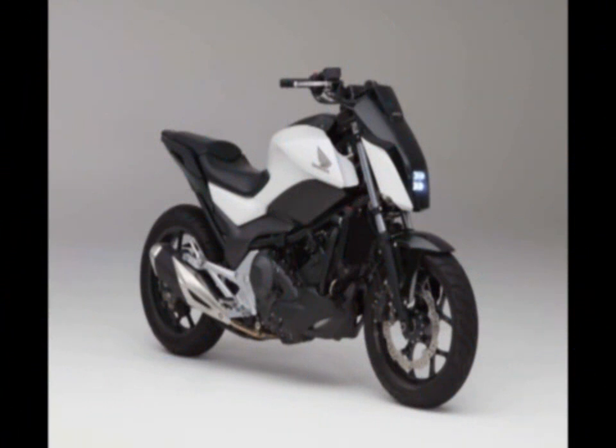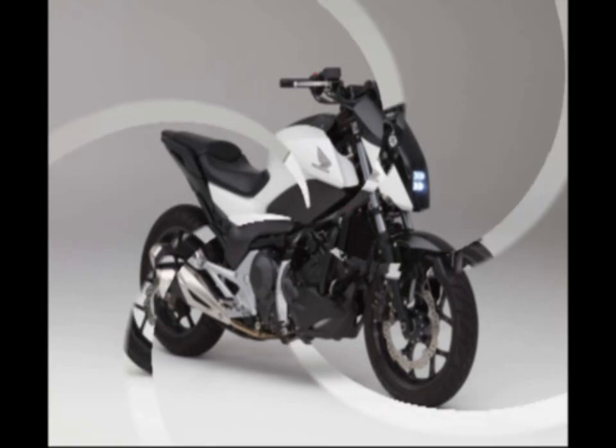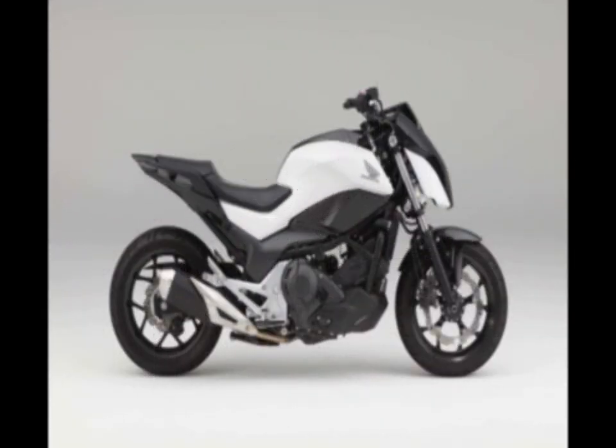Honda debuts self-balancing 2017 motorcycle concept. The Consumer Electronics Show, CES, is underway in Las Vegas right now, and while usually the event doesn't have much overlap with the motorcycle industry, Honda has decided to use CES to unveil its Riding Assist technology.